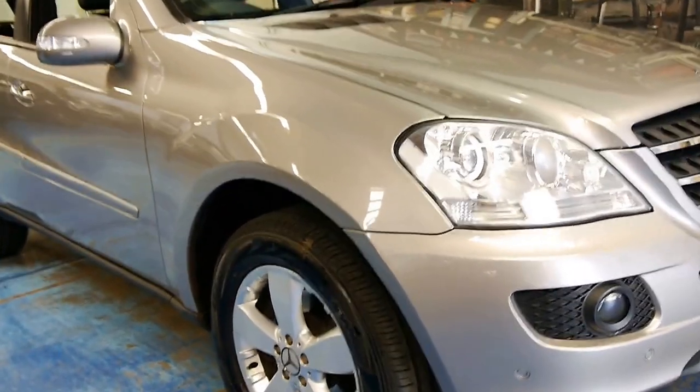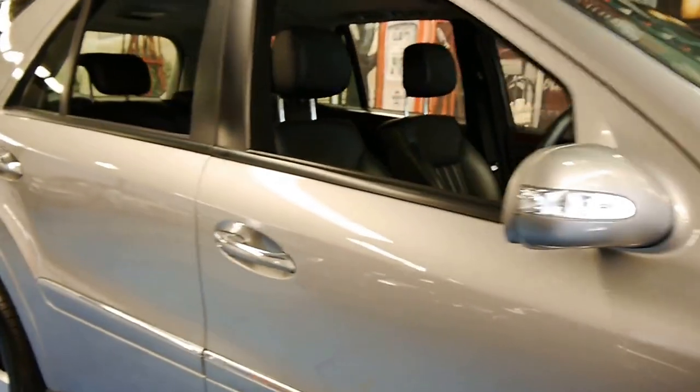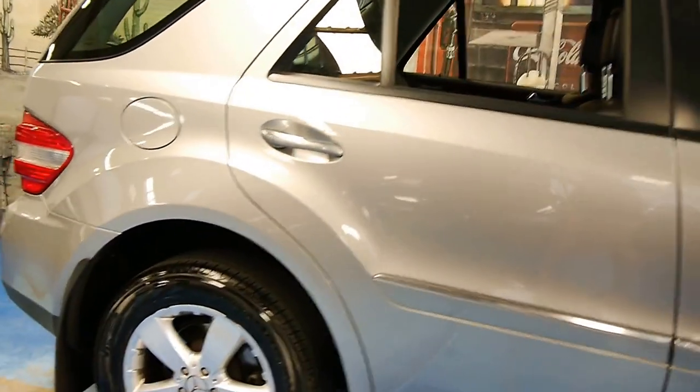Welcome to the Old Timer Centre. My name is Philip Tarrant, and today we have for you a 2006 Mercedes-Benz ML500.